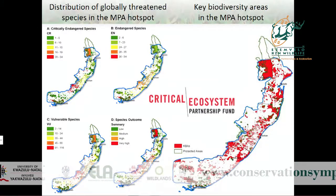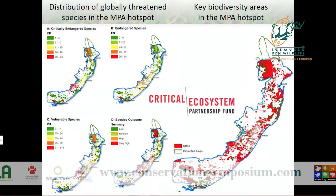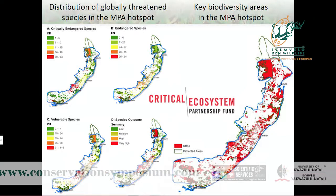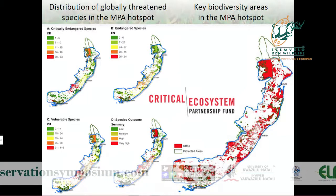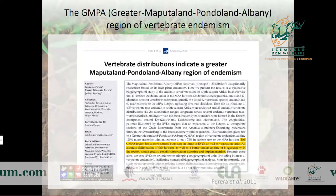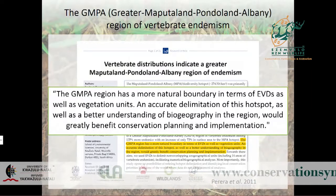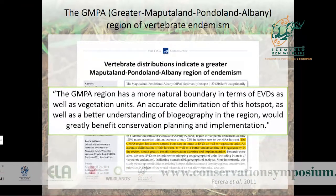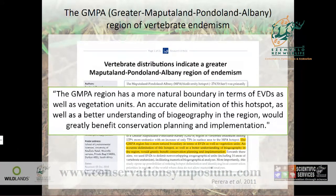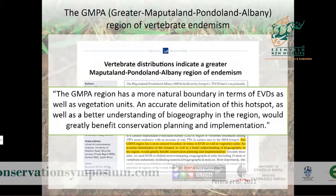The Critical Ecosystem Partnership Fund recently produced a survey identifying key biodiversity areas within the hotspot based on the distribution of globally threatened species. In 2011, Perera and colleagues identified a greater Maputaland-Pondoland-Albany region of vertebrate endemism, and the limits of this region are highly congruent with many vertebrate species distributions, including the Hottentot golden mole.